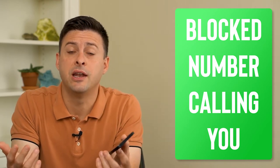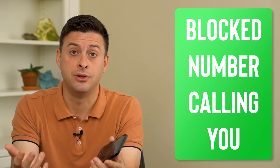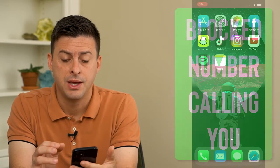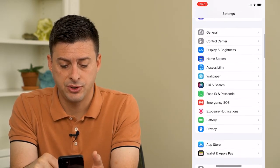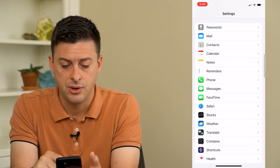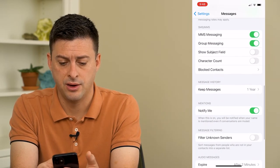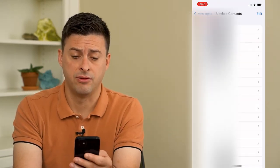Hey guys, Trevor here. In this video, I'm going to go over what happens when a blocked number calls you. It's pretty quick and easy, so let's jump right in. If you go to your settings and then scroll down to blocked contacts, you can see all of these numbers that I've blocked.